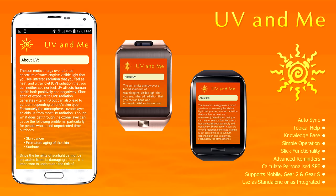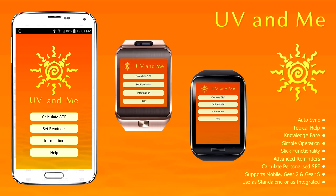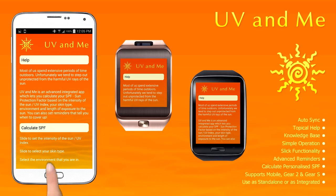The information section of the app provides you with a detailed lowdown on UV, SPF and skin types. And just in case you need some aid along the way, the help section of the app provides you with precise topical information.